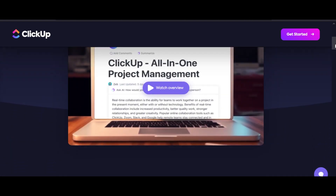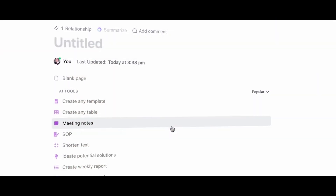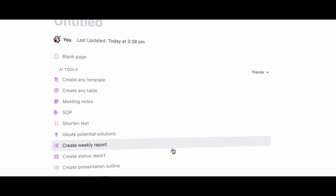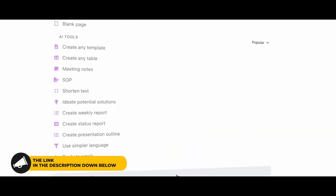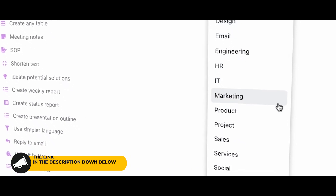ClickUp itself helped us to get more productive and save a lot of time. But with AI, you are getting your own personalized assistant. The link for ClickUp is given in the description down below — it will directly take you to get started with ClickUp AI.